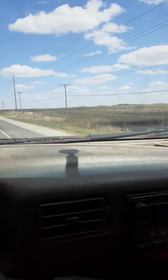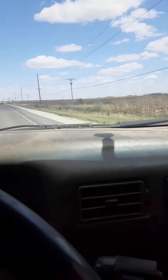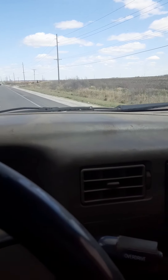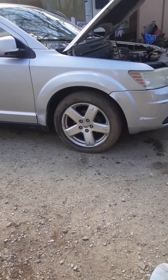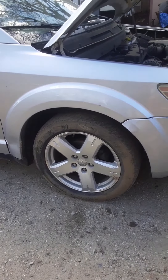On my way back from getting a parts car. We'll reveal the parts car when we get back and get it unloaded. Here is the reveal of the potential parts car. This is an '09 Dodge Journey RT all-wheel drive.